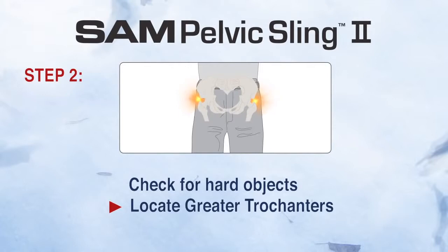Two: next I'll locate the bony prominences on the side of the hips — the greater trochanters — where the sling should be applied, and place the sling beneath the patient. I'll gently lift the patient approximately one centimeter and slide the sling into the correct position.